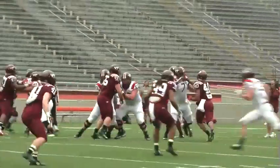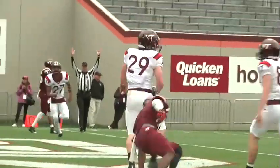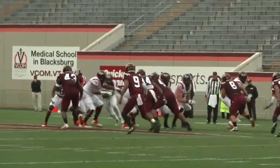Just thinking back and reflecting on our 15 practices and the work we got in, I was really proud of the way our guys continued to battle through sort of the dog days of practicing. Didn't really have a huge drop-off on any one of those practices.